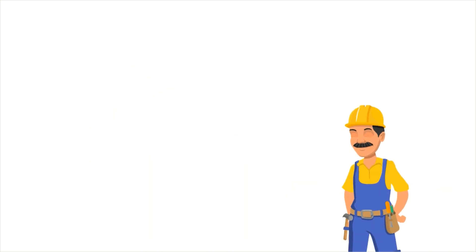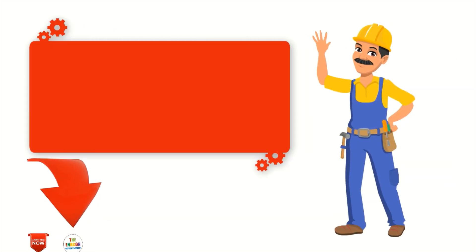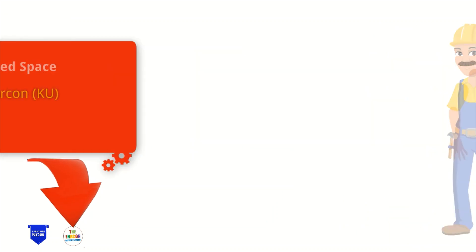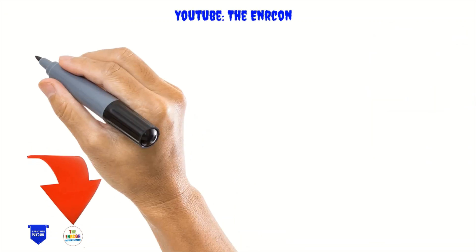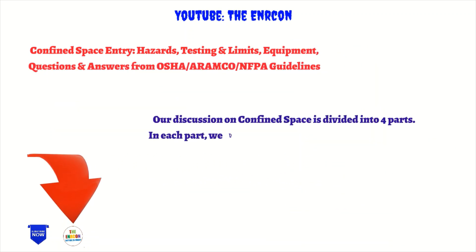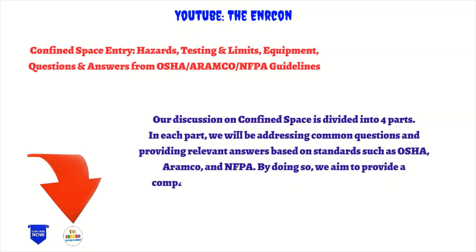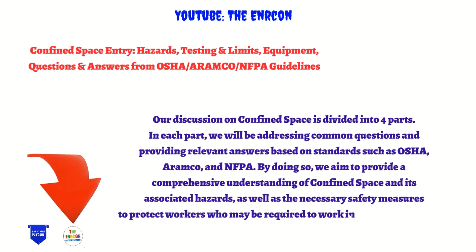Hello to everyone, this is Enric at KU. Our discussion on confined space is divided into four parts. In each part, we will be addressing common questions and providing relevant answers based on standards such as OSHA, Aramco, and NFPA. By doing so, we aim to provide a comprehensive understanding of confined space and its associated hazards, as well as the necessary safety measures to protect workers who may be required to work in such environments.